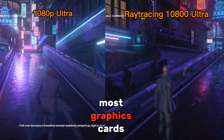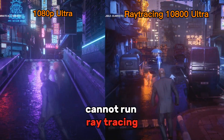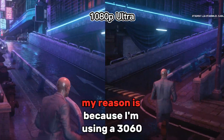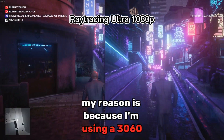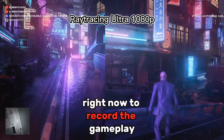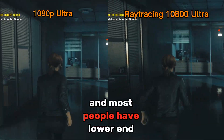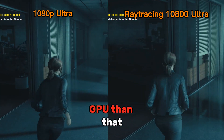Most graphics cards cannot run Ray Tracing in Hitman 3 without using an upscaler. I'm using a 3060 to record the gameplay, and that's the most popular graphics card right now. Most people have lower end GPUs than that, not higher end.